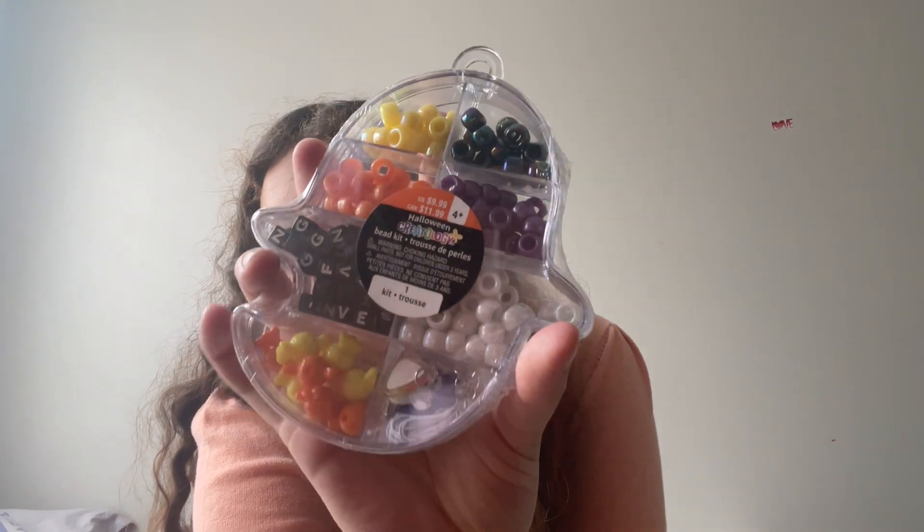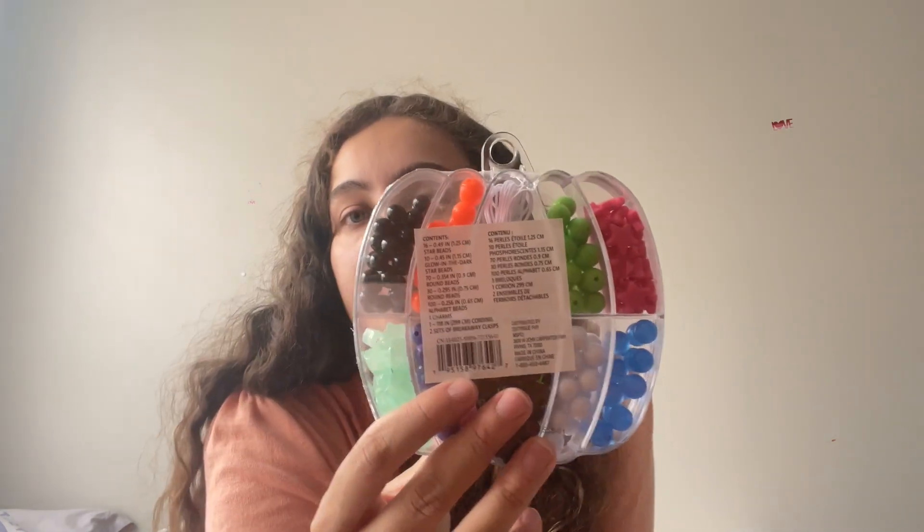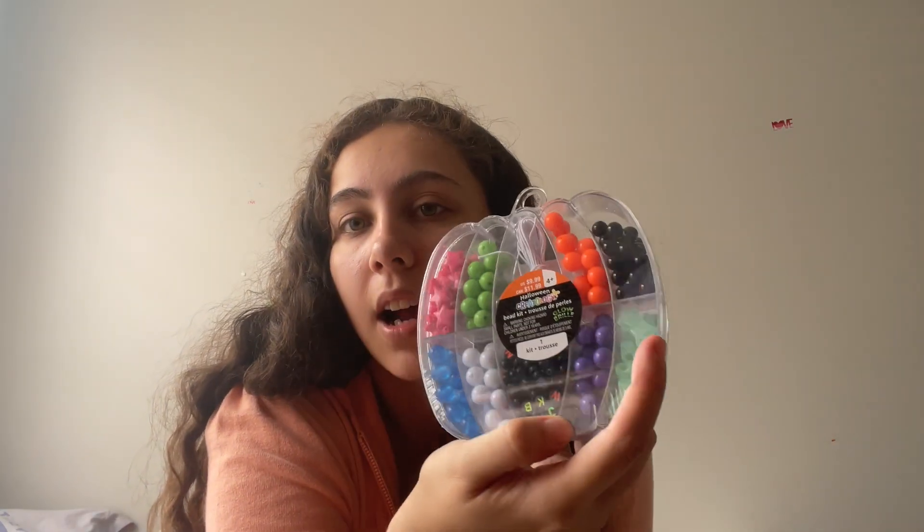Her dad got her some beads — I asked him to get these because she's been loving to string beads and make little bracelets for people lately. So I thought this would be perfect for her. The first one is a ghost bead kit, and then there's a pumpkin one that comes with these beads. So two bead kits total.